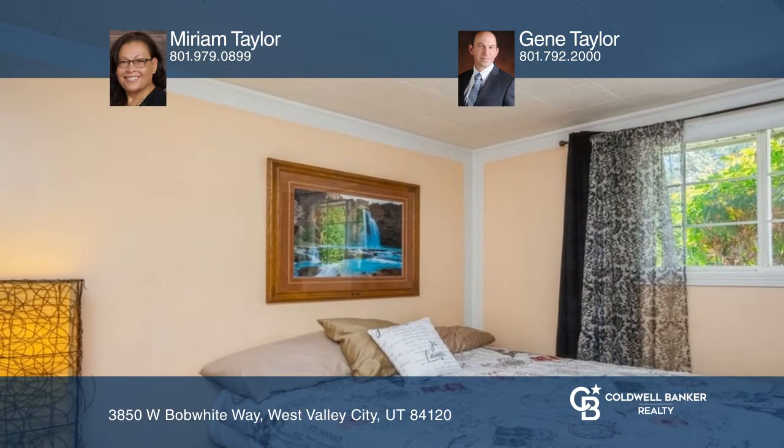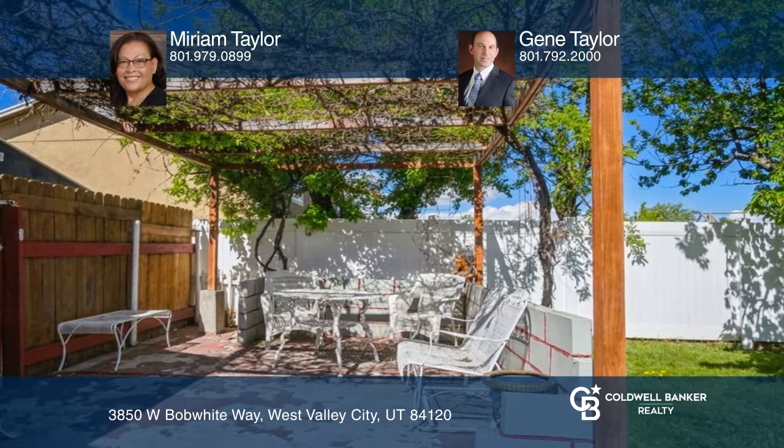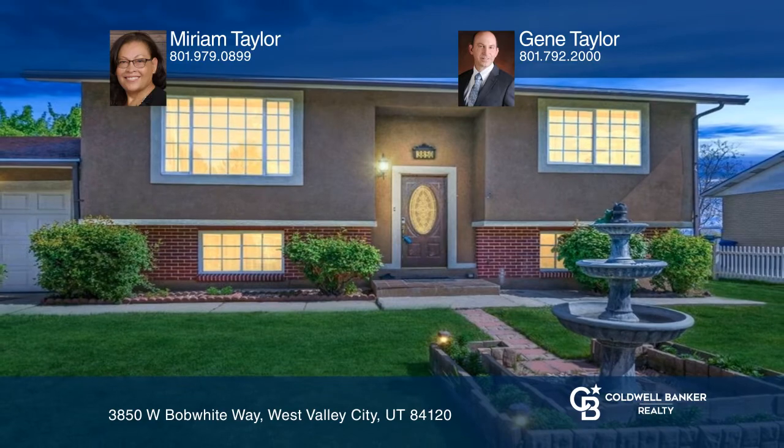The enclosed patio is perfect for more formal gatherings. Miriam Taylor and Jean Taylor want to help turn your dreams into a reality. Give them a call today.